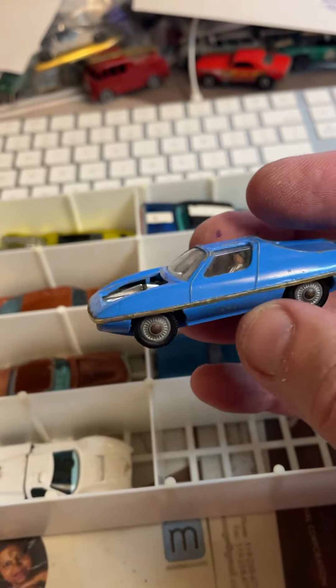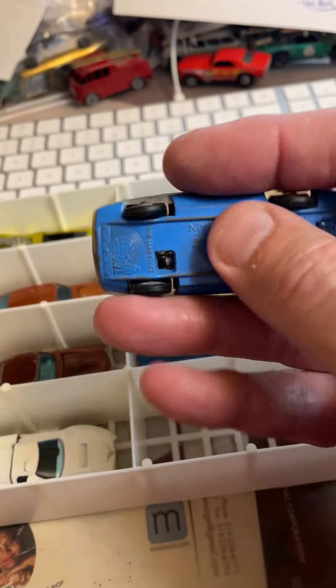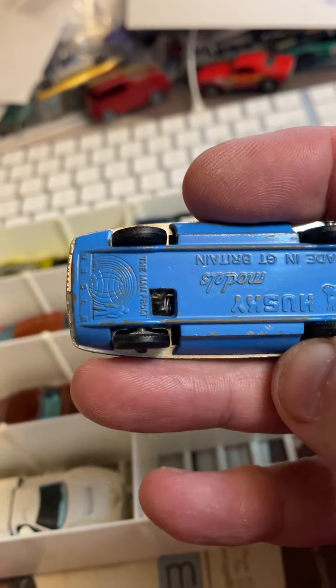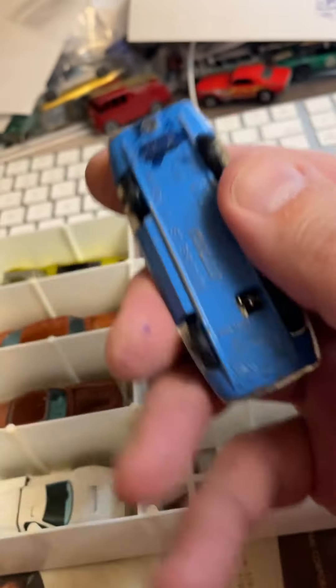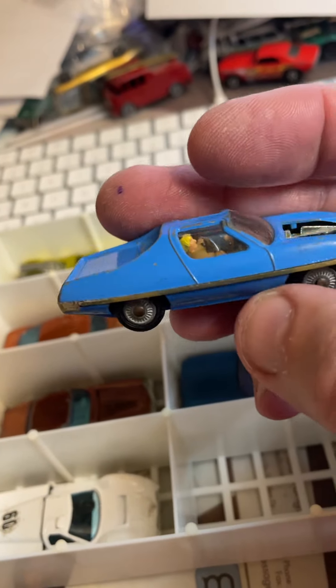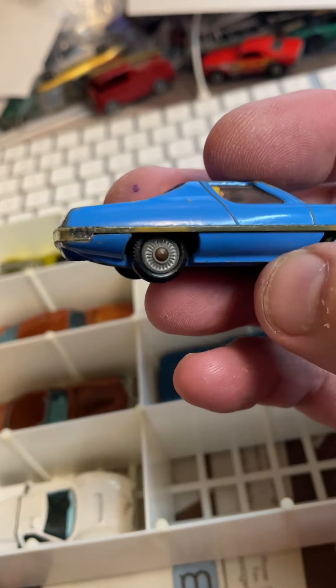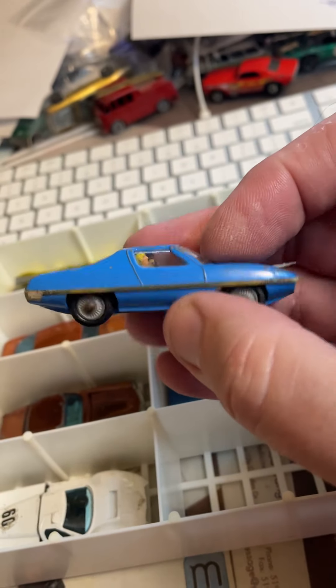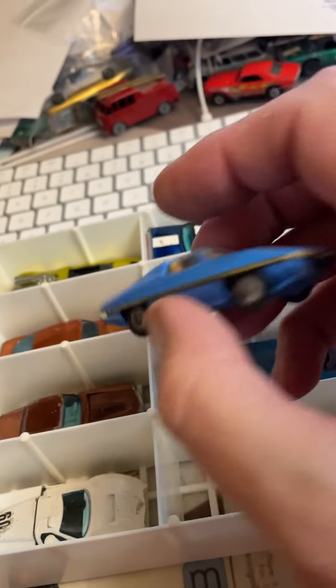This is the Man from Uncle car. It's Husky. Now it's missing its hood, so it's just going to go into the bulk bin. But that's what that is — 1960s Husky. It's what kids in the 1960s played with.